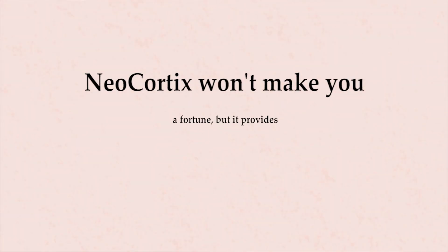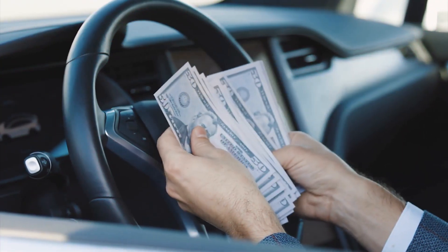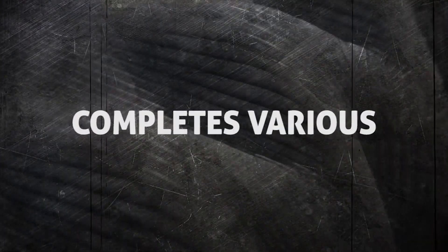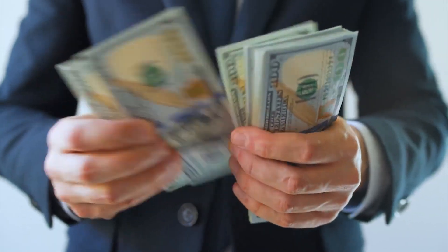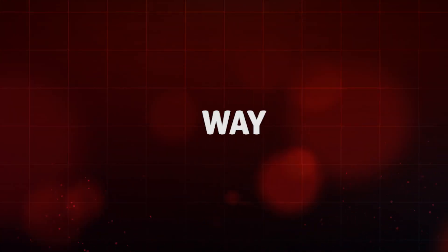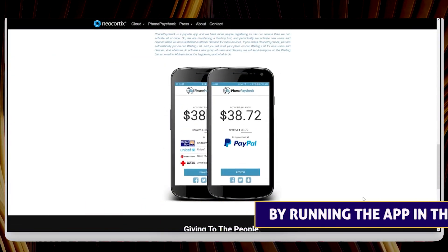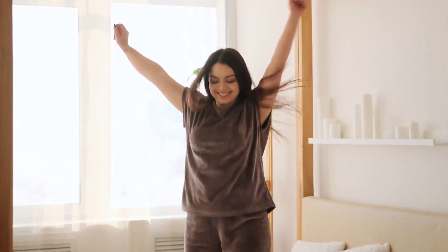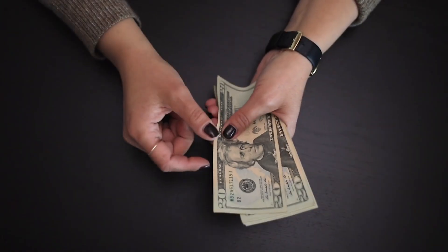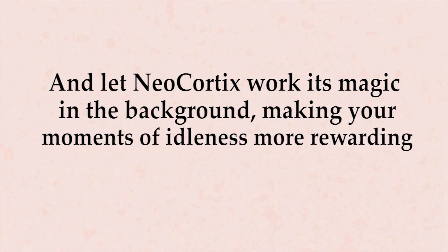From this point on, you can go about your day as usual, and Neocortix will work quietly in the background, utilizing your phone's unused processing power for completing tasks. Neocortix won't make you a fortune, but it provides a steady stream of passive income. Periodically check the app to monitor your earnings, which will accrue over time as the app completes various projects. While Neocortix may not replace your primary source of income, it presents a simple and convenient way to monetize your phone's idle time and make some extra cash throughout the year.